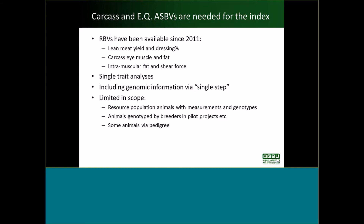We've been including information via the single step analysis, which means we include pedigree, performance phenotypes on carcass traits and genomic information in one single analysis — the theoretically optimal way to do it. Those analyses have been fairly limited in scope, including only the resource population animals from the INF and the resource flock with their measurements and genotypes, plus animals genotyped by breeders and in pilot projects, and some animals from the extended pedigree. There are about 50,000 animals with breeding values being produced in each analysis.